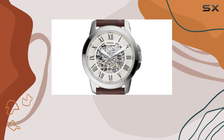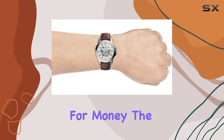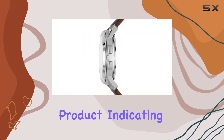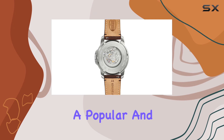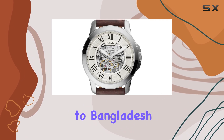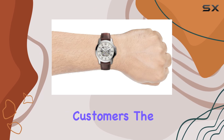The watch also boasts a 44% discount, making it an excellent value for money. The Fossil Grant watch is an Amazon's Choice product, indicating its high quality and customer satisfaction. With over 400 units sold in the past month, it's clear that this watch is a popular and trusted choice. The shipping and import fees to Bangladesh are also reasonable, making it an accessible option for international customers.